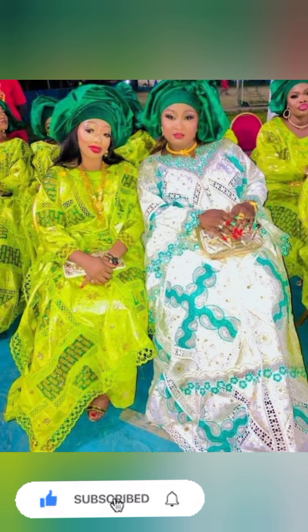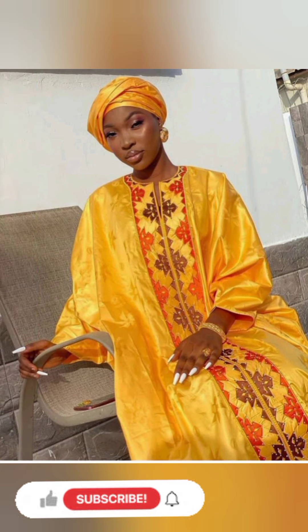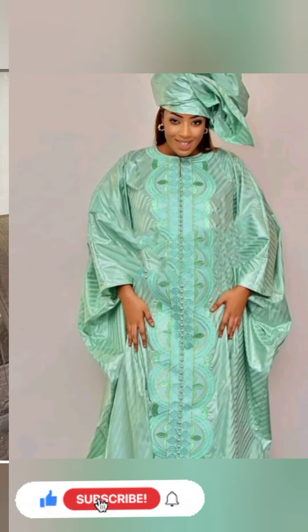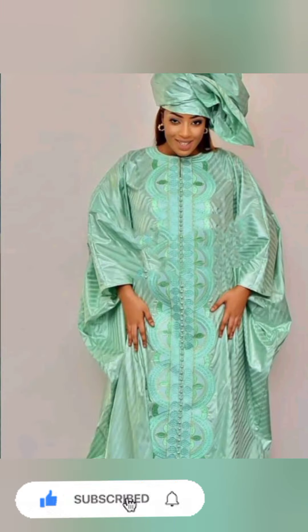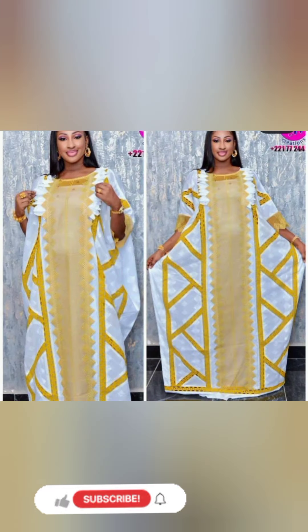My advice is for you to watch, pick, select and share this video to your loved ones, share it to your family, share it to your friends, share it to your social media handles, to make the choice. Recommend our video and our content to your friends and lovely viewers so that they will make a choice straight from here.